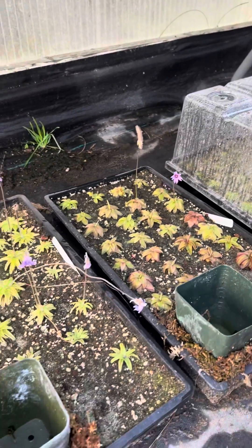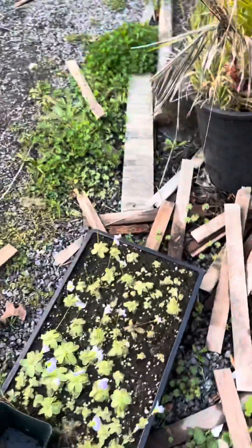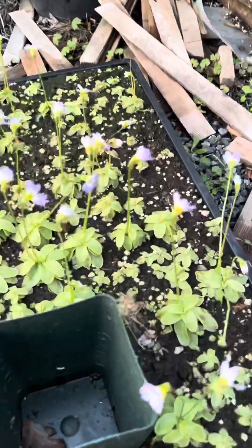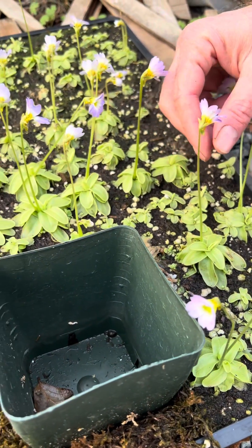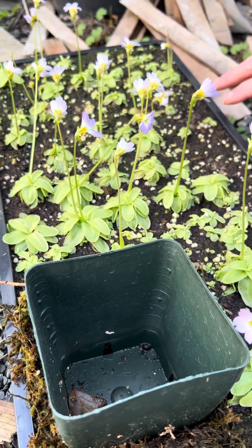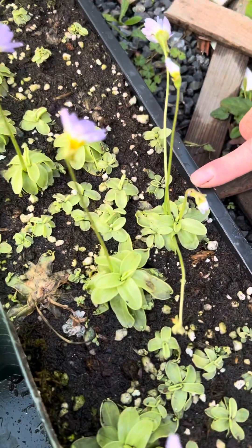There's one other species out here outside the door — pinguicula primuliflora. That means primrose-flowered, and they do have really beautiful little primrose flowers. Primuliflora is the only one that does this, but it can make new plants off the tips of the leaves, which makes them incredibly prolific.